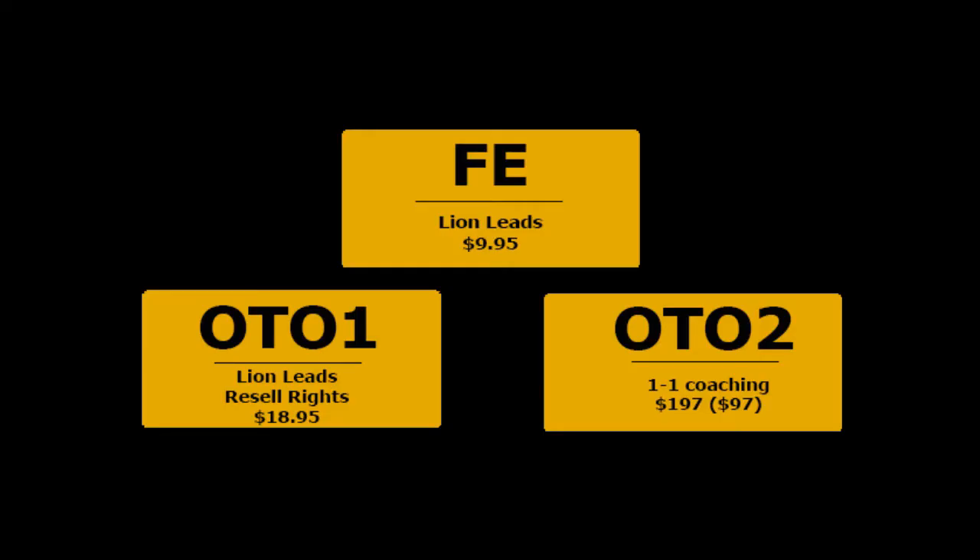Here are the Lion Leads front end and upgrade prices. The front end is only $9.95 during the launch period. The front end of Lion Leads gives you the knowledge to deploy free automated buyer traffic from untapped sources in 60 seconds. This is a 100% proven method to earn more targeted leads for free.